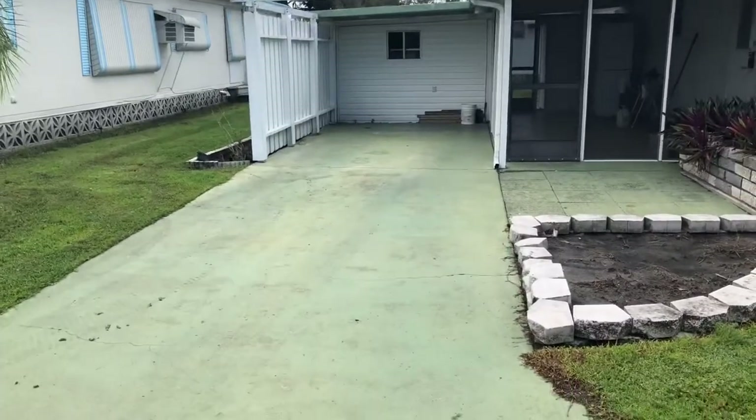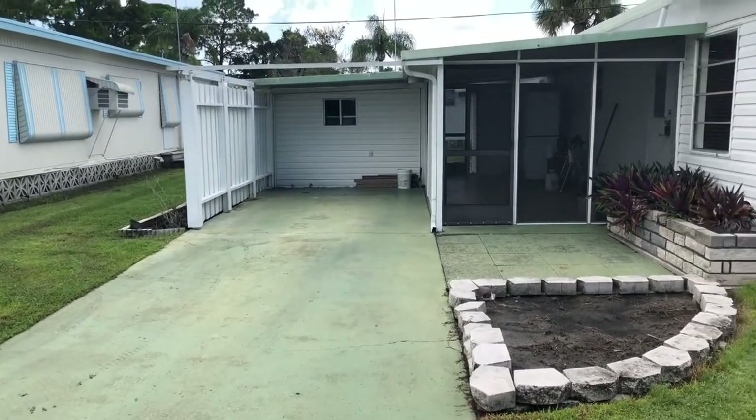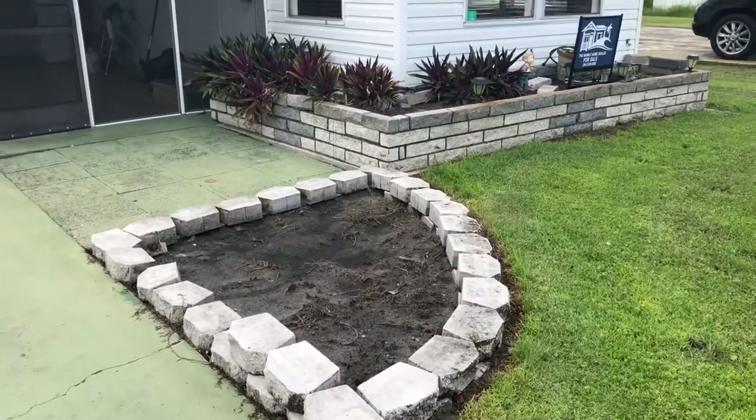First up, nice driveway there — room for at least two cars. Nice landscaping stones the owner put in. You'll see this throughout the home.